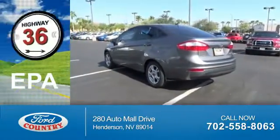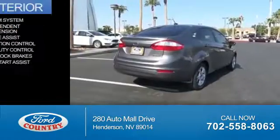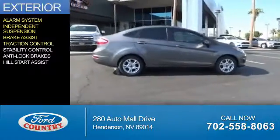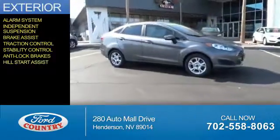Great fuel efficiency saves you money by requiring fewer trips to the gas station. The features include an alarm system, independent suspension, brake assist, traction control, stability control, anti-lock brakes, and hill start assist.